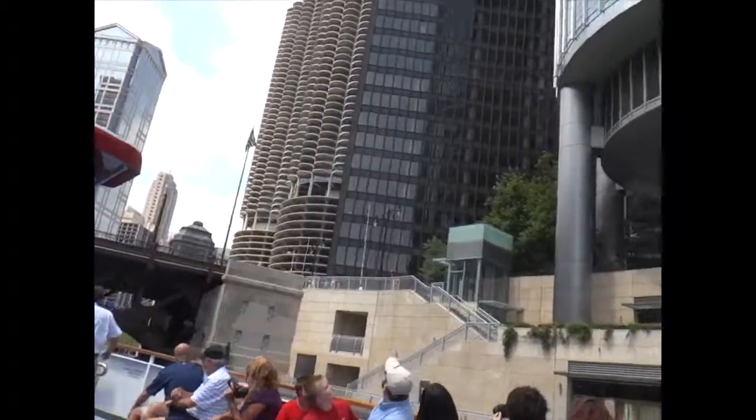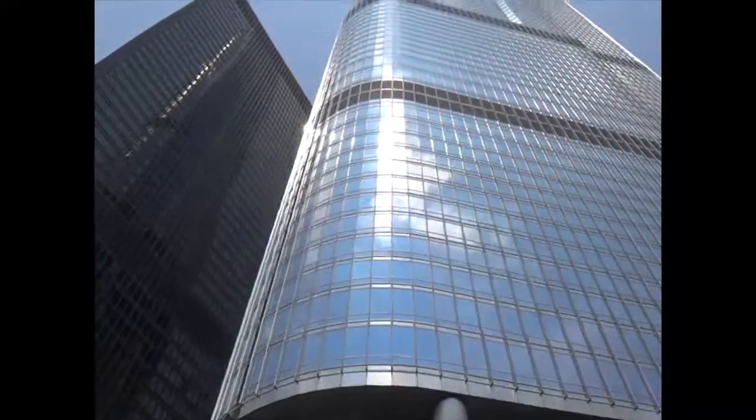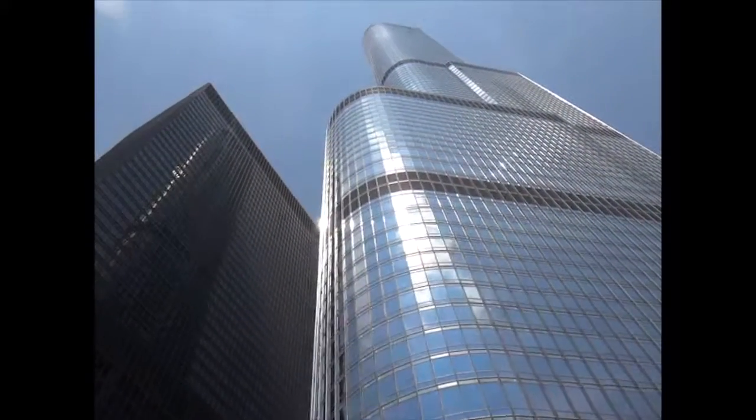On your right-hand side, this is the second tallest building in Chicago, because of course we are known for our skyscrapers here. This building is the Trump International Hotel and Tower.